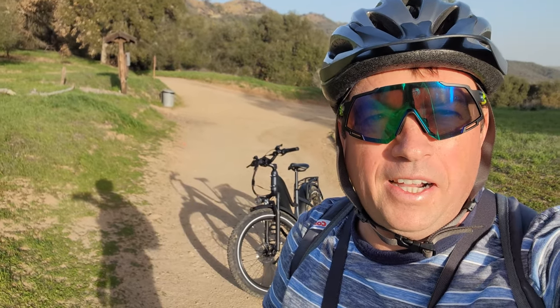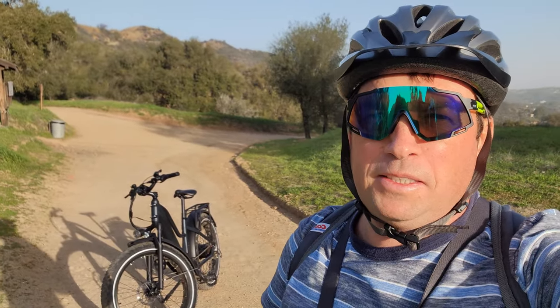Hey everyone, welcome to my channel! Today I'm going for a ride on the DIRWIN bike, the DIRWIN Pioneer, in Topanga Canyon — it's the Santa Monica Mountains. It's a big area with a lot of nice hills. We have mountain lions, bobcats, coyotes, and sometimes bears come here, but that's very rare.